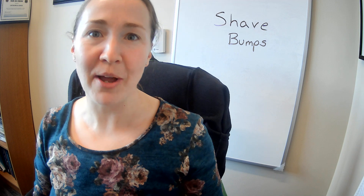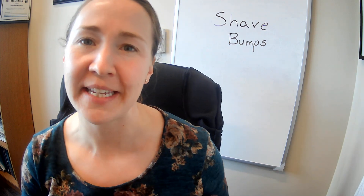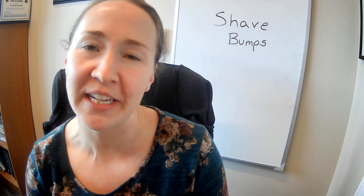Hi, I'm Dr. Rachel Langley, and I'm here to talk to you today about shaving bumps, specifically for the guys, though a lot of this can be applied to wherever you would like to shave.